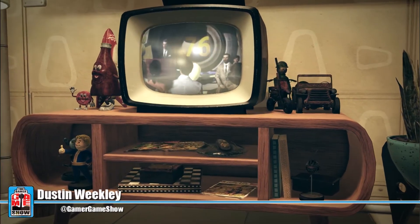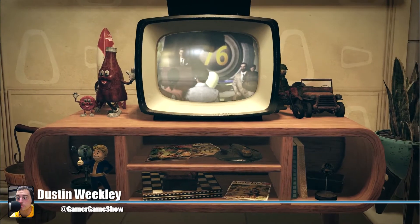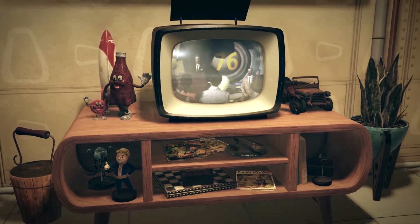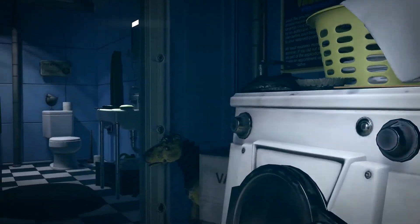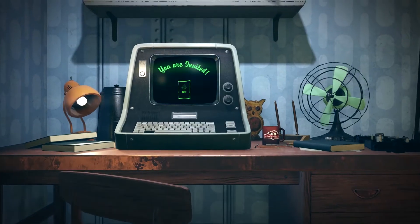Hello everyone, welcome to the Gamer Game Show. I'm Dustin Weakley, and holy crap we got a trailer for Bethesda's new Fallout title, Fallout 76, and boy is there a lot to go through in this breakdown. So let's stop wasting our time and get started.